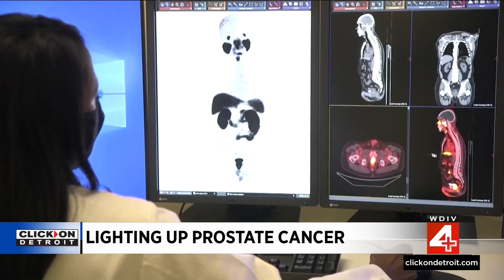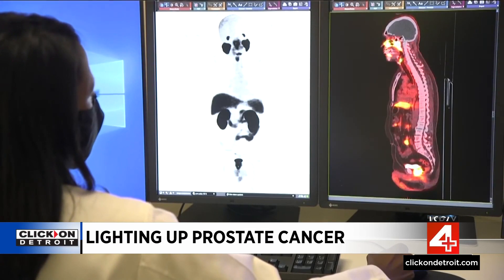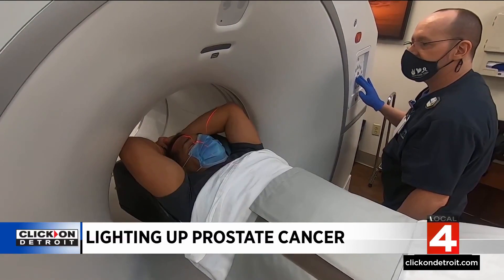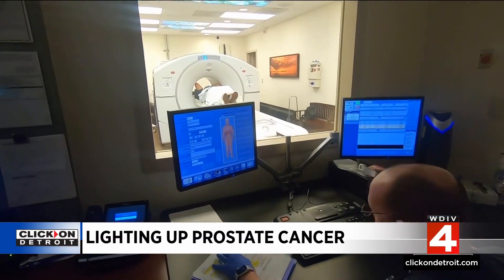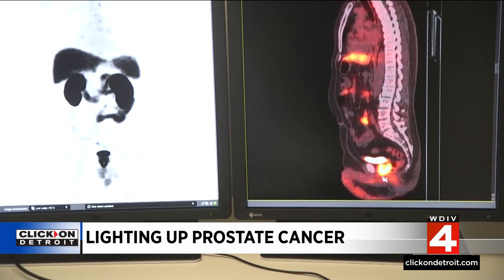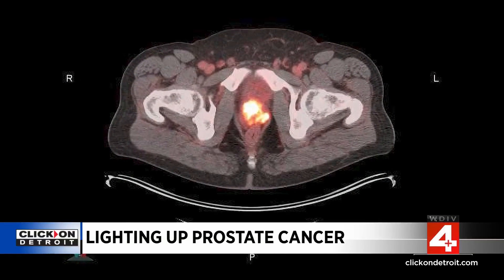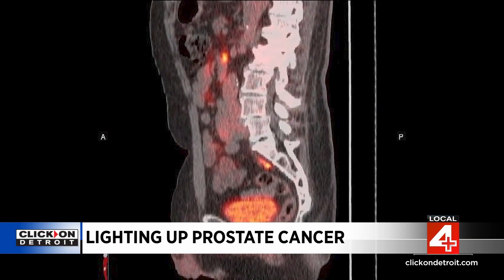A key to survival is finding it early. PASLUMA is the first FDA-approved radio hybrid drug for PET imaging of prostate cancers, where a small amount of a radiotracer is injected into the body and goes to specific areas. The tracer is combined with a prostate-specific membrane antigen that hones in on the prostate cancer cells. This unique combination delivers a high-resolution image that illuminates cancer cells — even the smallest and most elusive ones can usually be detected.